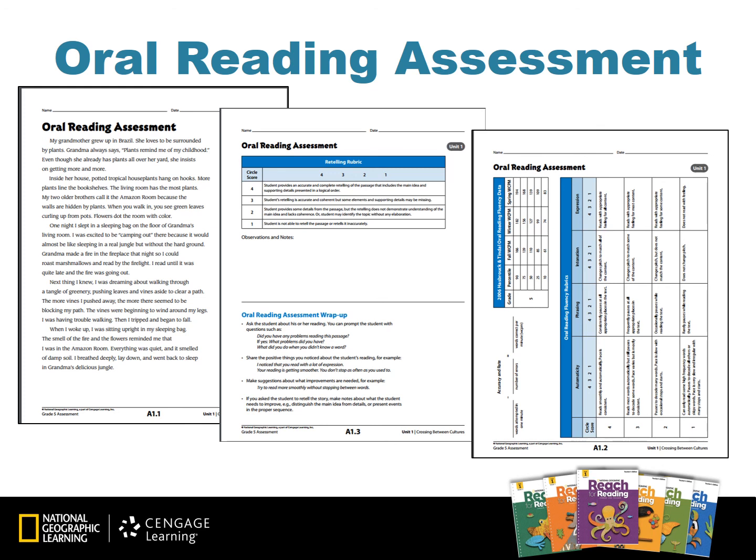Reach for Reading oral reading assessments are used as a type of running record. These help teachers in the grouping of students, the acceleration of a student, and observing particular difficulties. Included with this oral reading assessment are questions to ask students as a wrap-up to the selected text, and also a rubric to determine oral fluency, accuracy, and rate. The oral reading assessment is found online in the teacher resources and also in the assessment handbook.